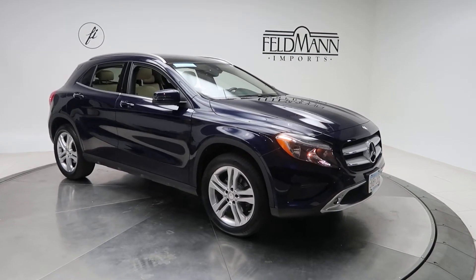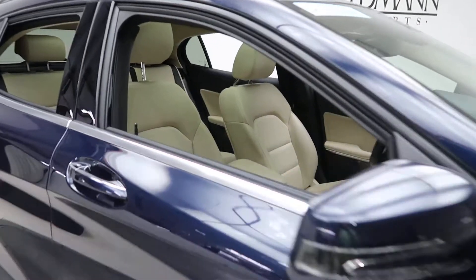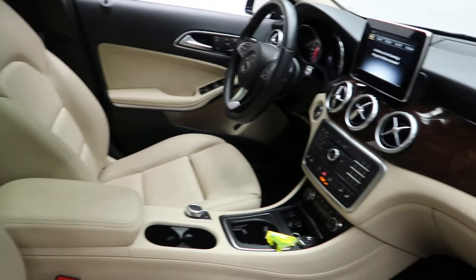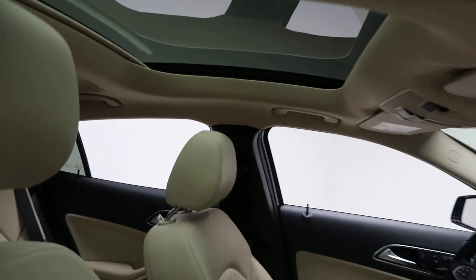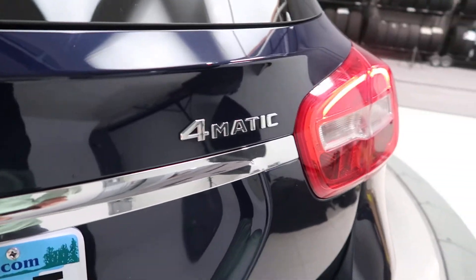This one has 18-inch 5-spoke wheels. A Sahara beige MB Tex interior with a burl walnut trim. Panorama sunroof. GLA 250 4Matic badging.